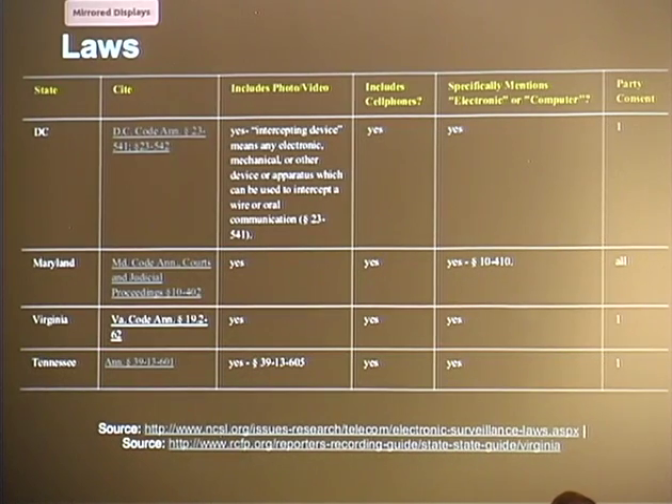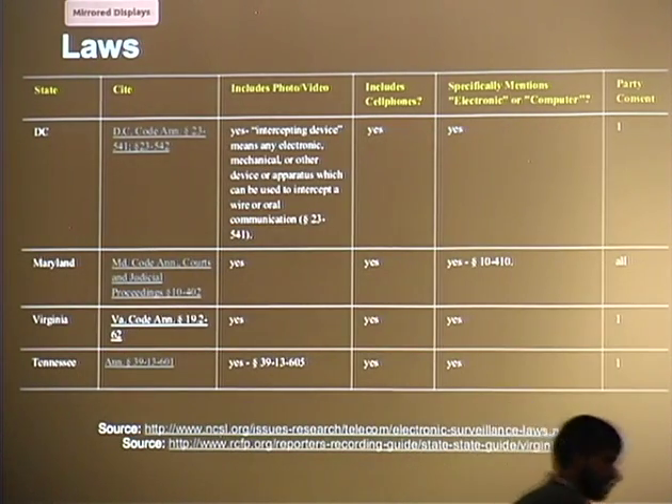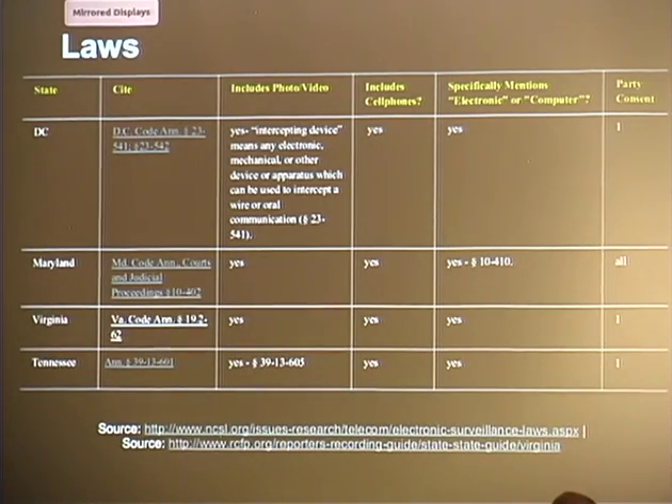It varies from state to state. In D.C., only one party has to consent — meaning as long as you, the person recording, consent to recording your conversation with another party, you're fine. But if you cross into Maryland, you have to say 'this conversation is going to be recorded,' and people continuing to talk provides their consent — otherwise it's illegal under wiretapping laws. Virginia and Tennessee go back to one-party consent.